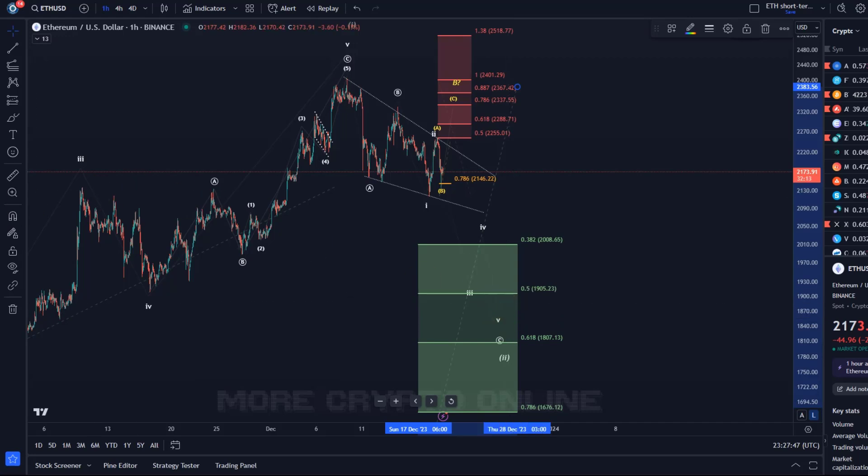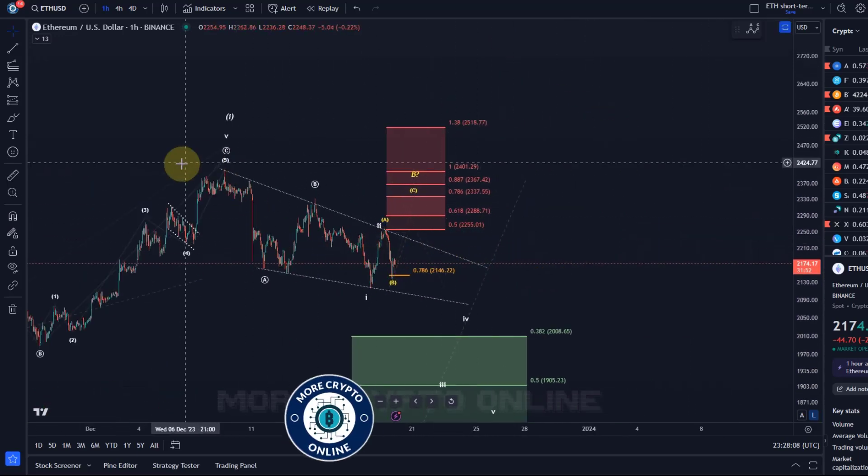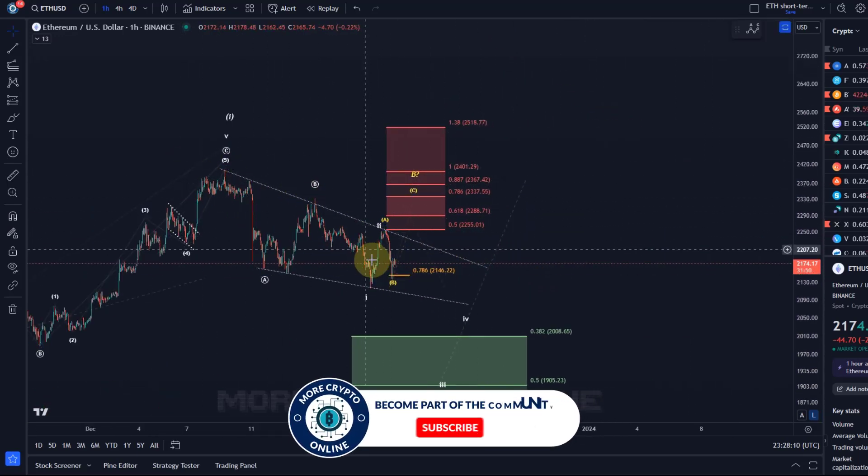That target can still change a little bit based on the microstructure and certain micro extensions that might play out — if certain subwaves are extending, we may have to be a bit more flexible and adjust the target. The target can be calculated more precisely once we see a little more price action, but the movement to the downside is corrective. We haven't seen impulsive price action down, which is a good sign.